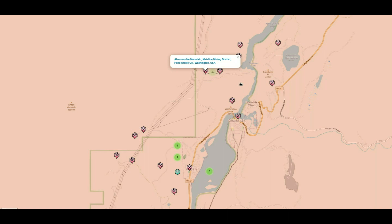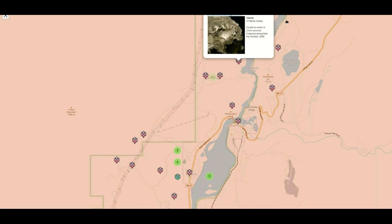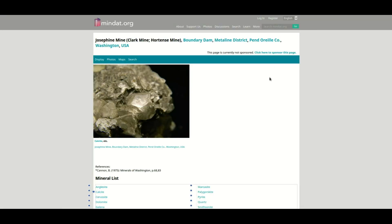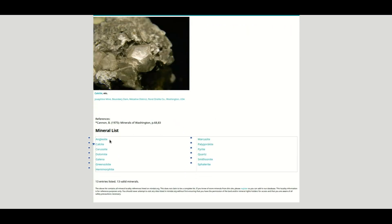Now, not all of these listings — the little tags — are going to be perfectly accurate on here. This is, after all, a user-updated website, and it's good in many ways, but not perfect. So, Josephine Mine — this gives us some basic information, and we can click on this and it will pop open here. We can see some of the different minerals that can be found at this mine. Not all mines are open to the public, and not all mines are safe to go to.